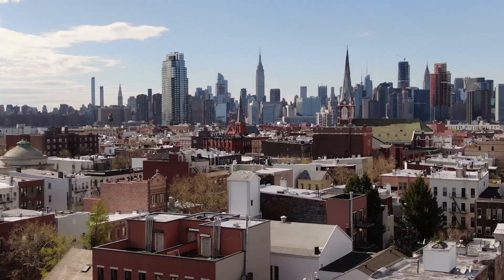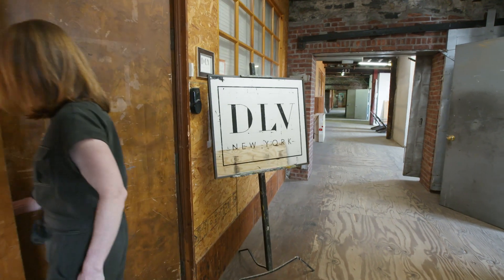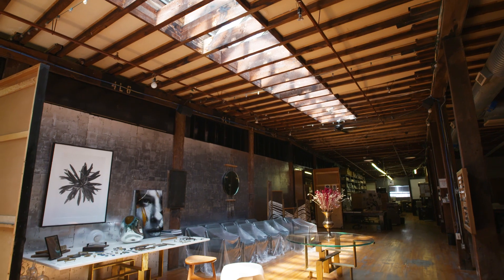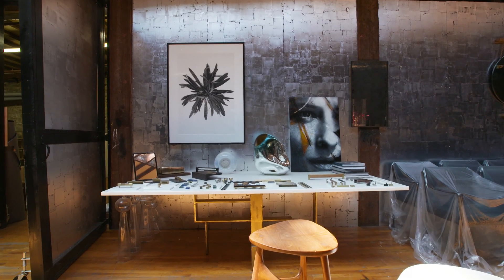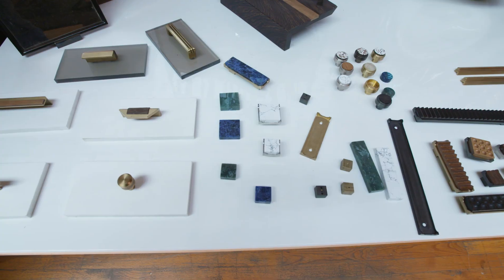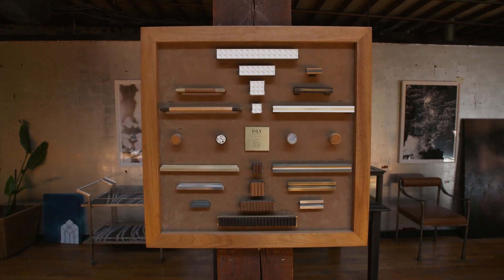We're here at DLV Designs in Red Hook, Brooklyn to check out their hardware, so let's head on inside. We're looking for hardware and hopefully some counter stools as well. I chose DLV Designs because their work is all handmade, the finishes are hand-done, and it gives such an amazing tactile feel to a space. Truly handmade pieces, especially for the hardware, which is like the jewelry for the kitchen.